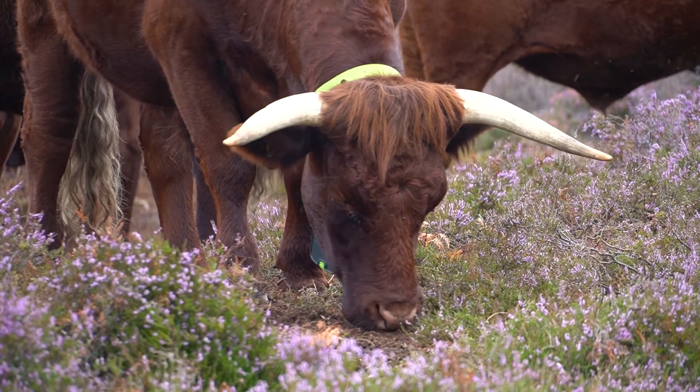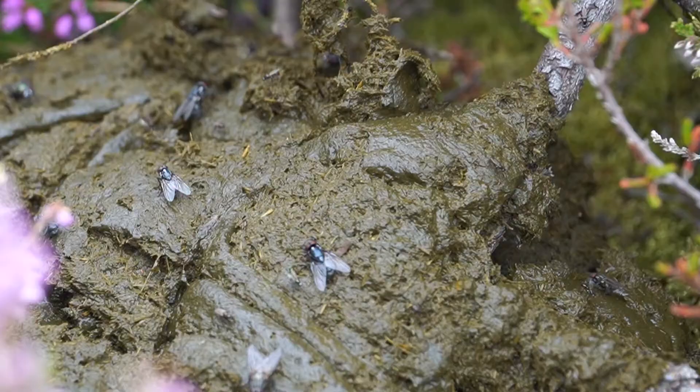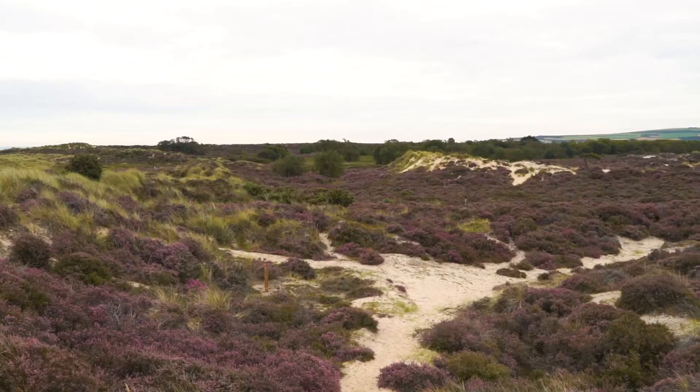The cows play an important role because unlike machinery they don't use fossil fuels, they're cheaper to run, and their dung is important in terms of the invertebrates, birds and bats that they support. They also do a lot of trampling creating bare ground, which is something you can't get just by coming in once a year with a machine to cut gorse or with chainsaws.